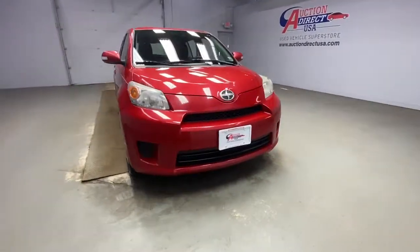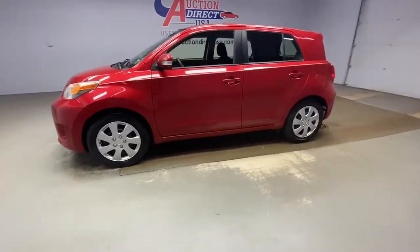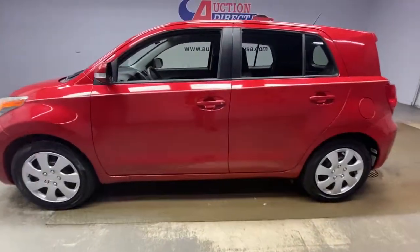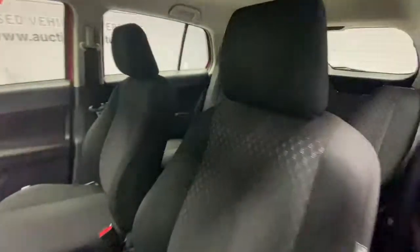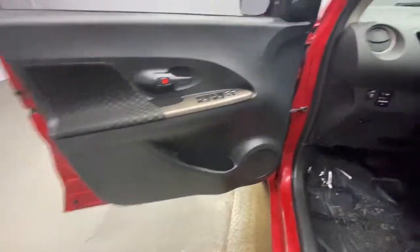You'll have love at first sight with the 2013 Toyota Scion XD. This vehicle still has fewer than 100,000 miles on the clock so it won't last long. Make the most of every drive when you travel in modern style and comfort.